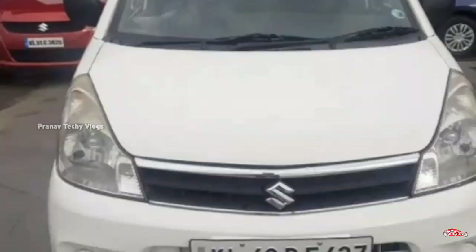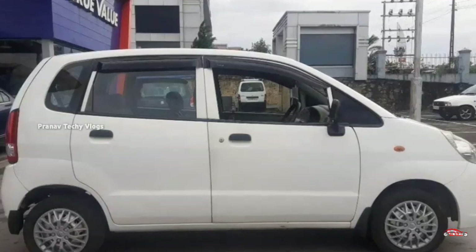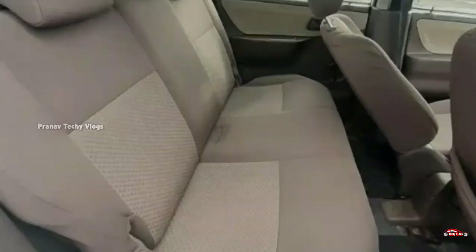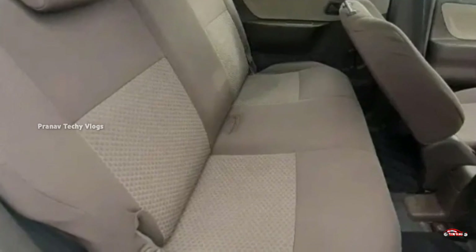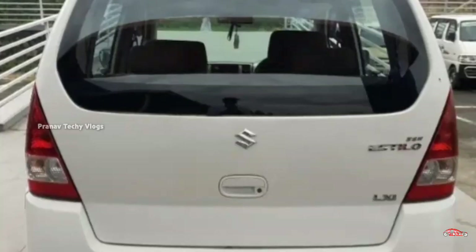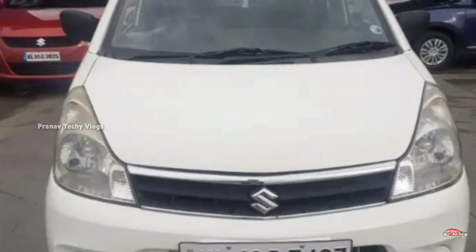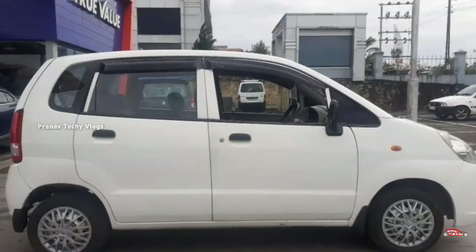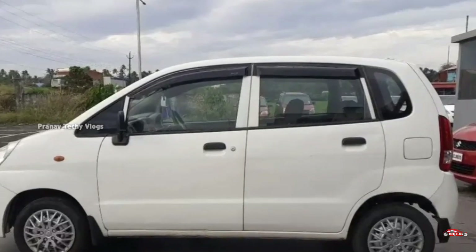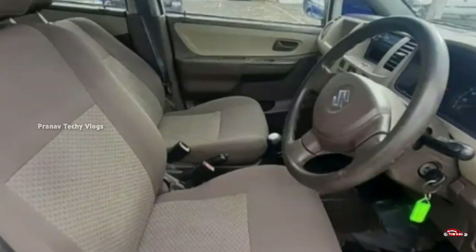Next is a Maruti Suzuki Zen Estilo with a petrol engine. Third ownership with 803 km. Manual transmission. The interior and exterior is maintained. There is no accident history. The vehicle is available for services. There is a 3rd party insurance. Features include a music system and petrol engine. The tires are in good condition.